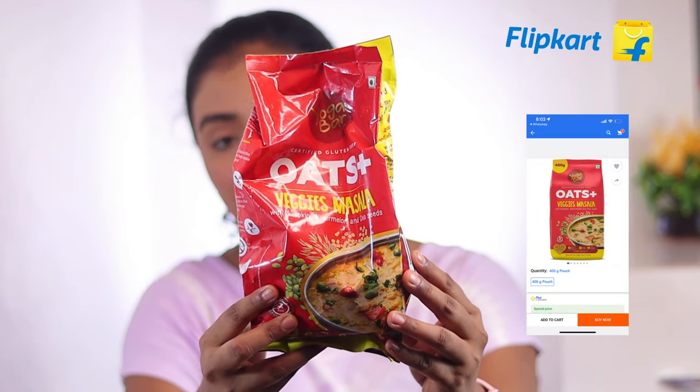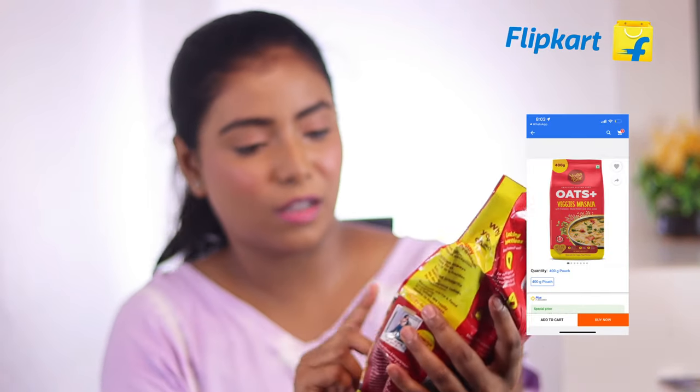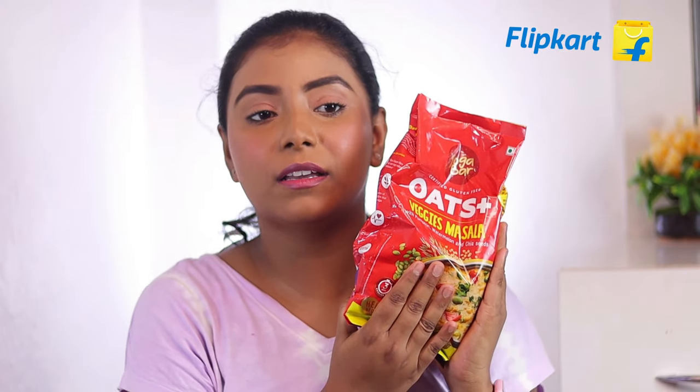The first product which I got for myself is this one. This is the Yogabar Veggies Masala Oats. I like these for breakfast, and not only me but my family members, all of them like this. In the morning we eat these oats more often. And oats on Flipkart are available for just 75 rupees — they start at 75 rupees. So you can definitely check out this product.